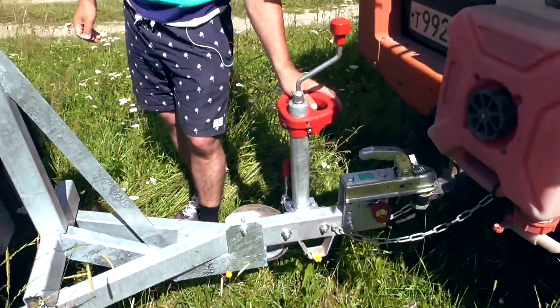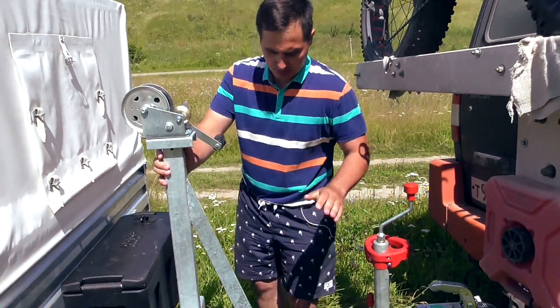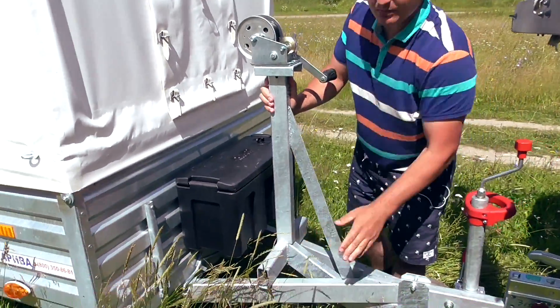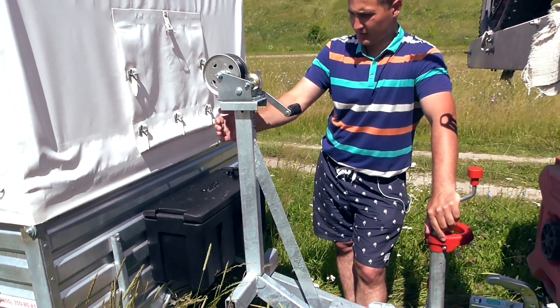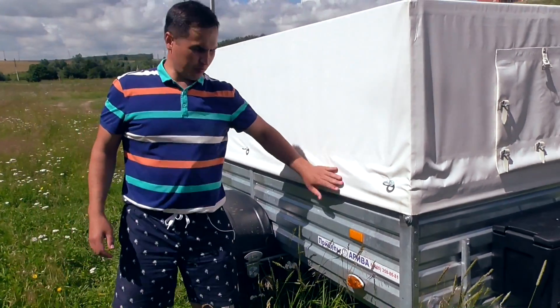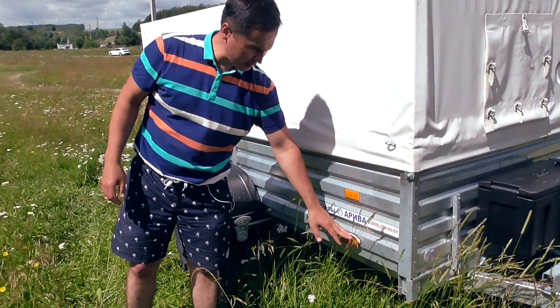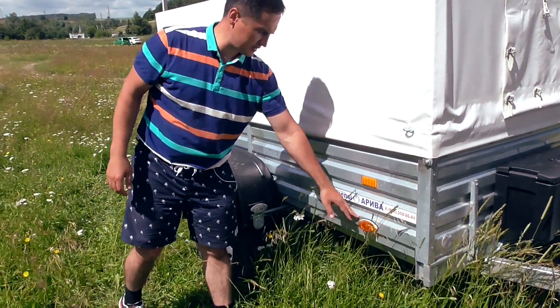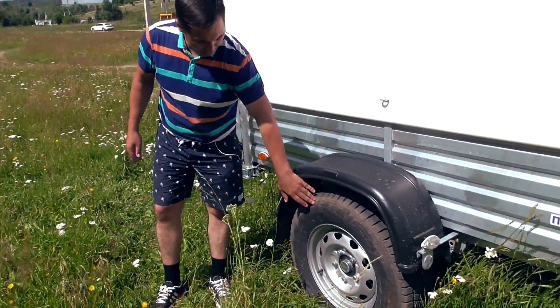We installed a support wheel handle for convenient trailer maneuvering. The drawbar here is V-shaped, and the trailer is fully galvanized. In the front section, a factory winch has also been installed. The trailer is fully galvanized. On the sides we installed additional marker lights — they are yellow. The wheels are R16 enlarged UAZ-type wheels.